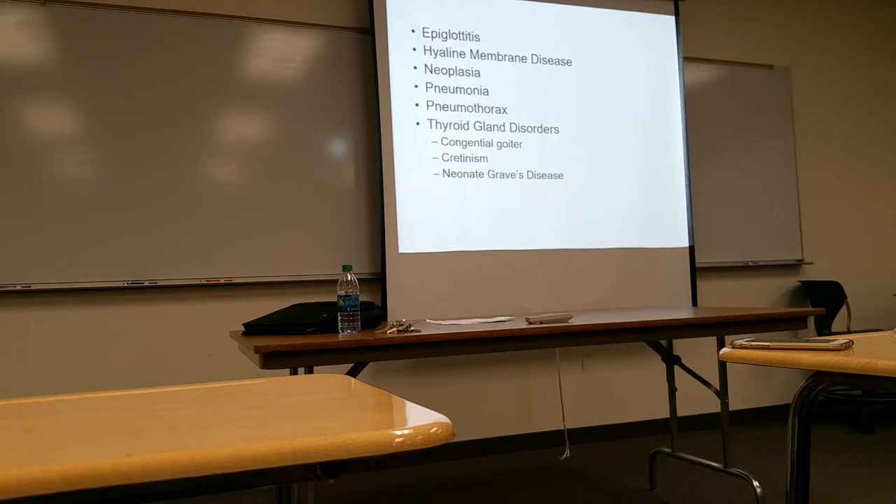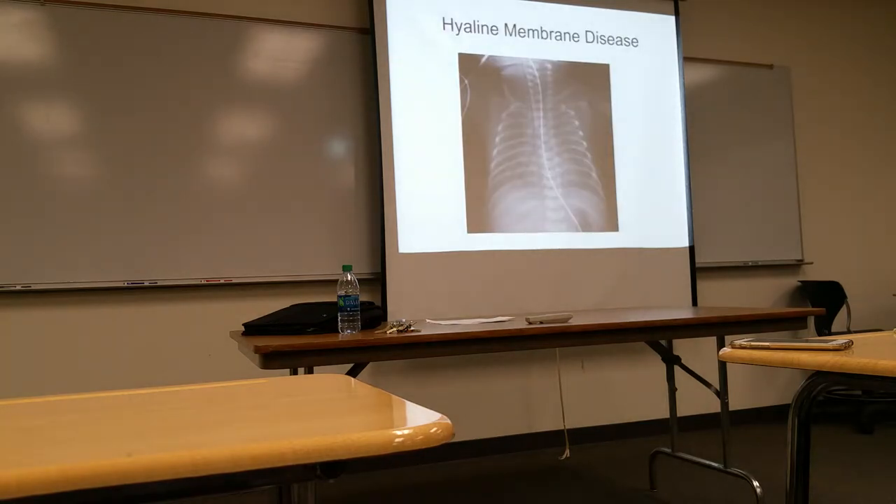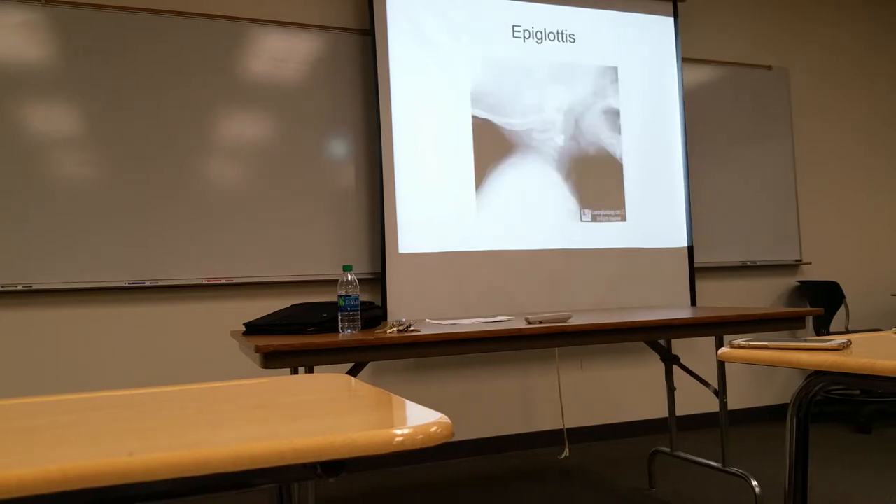Pneumonia, pneumothorax, and thyroid gland disorders are also seen. The hyaline membrane disease image has a ground-glass appearance in the lungs. With epiglottitis, you can see air in the oral cavity but also tissue swelling closing off the airway — the patient is getting air through but probably not much.